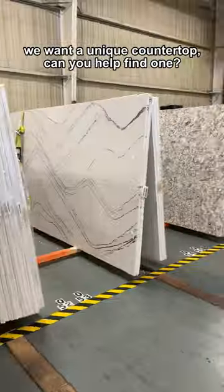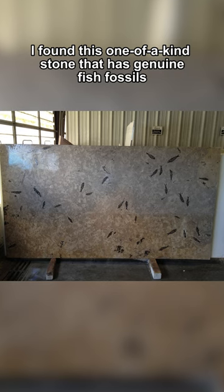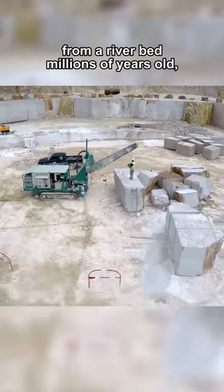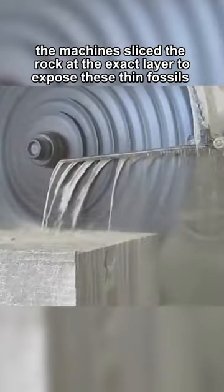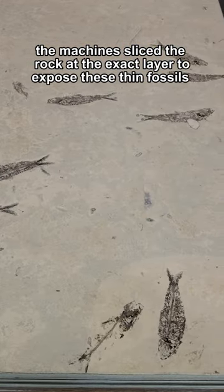We want a unique countertop. Can you help find one? Yes! I found this one-of-a-kind stone that has genuine fish fossils. From a riverbed millions of years old, the machine sliced the rock at the exact layer to expose these thin fossils.